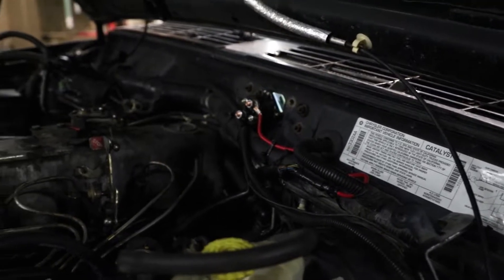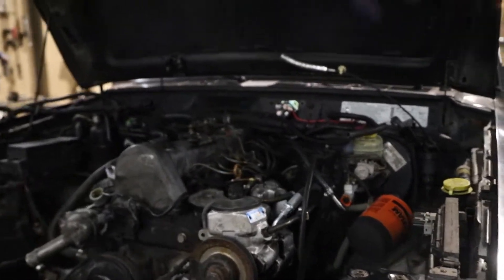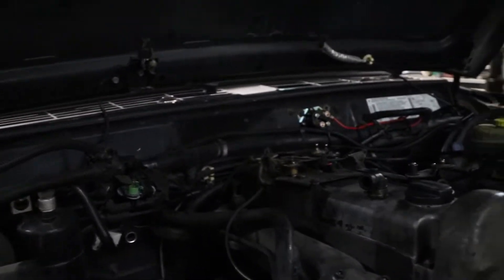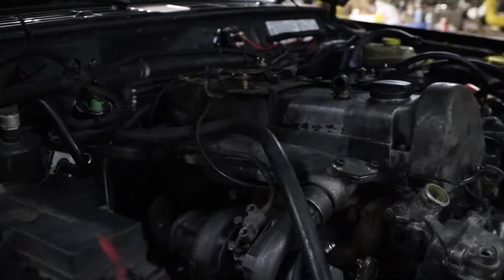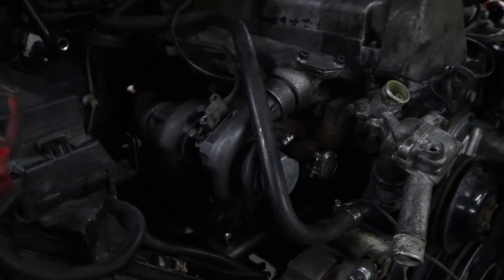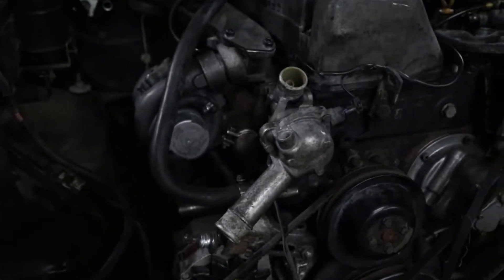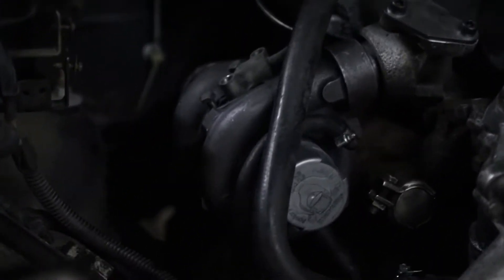For those of you that don't know, glow plugs are needed when you are starting up a diesel motor. They pre-heat the pre-chamber where the injectors squirt fuel into, which helps it start easier. Some diesels can start without them, but even if they do they are going to start rough — really rough. It is kind of hard on the motor. Here is the turbocharger.